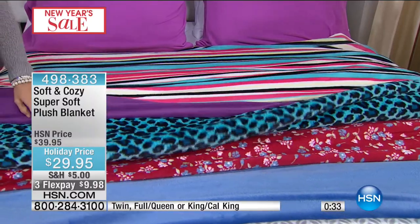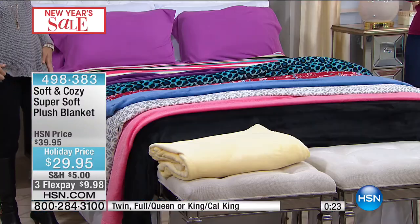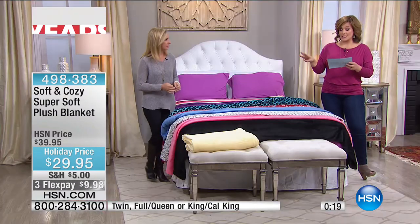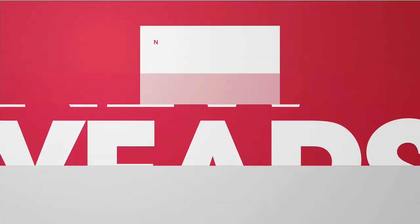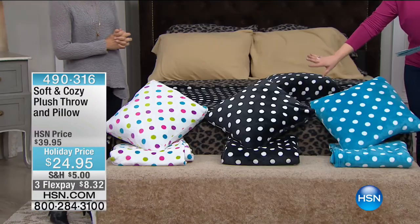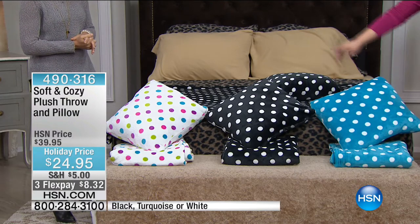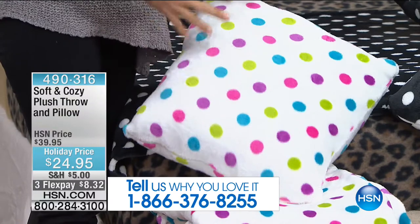Moving right along — this is a great part of our New Year's sale. If you love polka dots, look at this cool detail to dress up any corner of your home. You're getting the pillow and the throw today — the Soft and Cozy Plush Throw with the Pillow. Lowest price we've ever done. Only airing of the day. We've got black with white polka dots — most limited, first to go. Also available in turquoise. And the multicolored — it's like sprinkles on your ice cream, so fun.